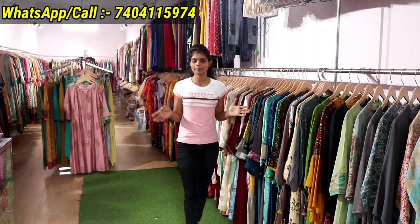Hey friends, welcome back to ilbro. Welcome to the new latest Siri brand collection. You will get very nice and beautiful designs. The Siri collection is 70% discount. So let's start showing today's collection.